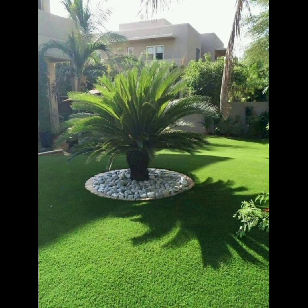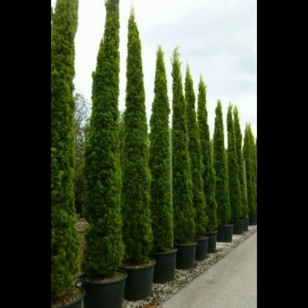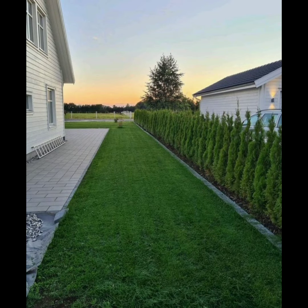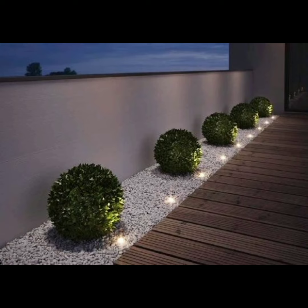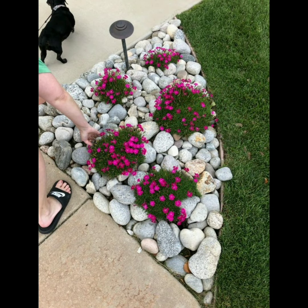Designing a beautiful garden involves careful planning, creativity, and a harmonious blend of various elements. Here's a detailed guide on how to design a beautiful garden. Firstly, you need to define your goals — determine the purpose of your garden, whether it's for relaxation, entertaining, or growing plants.